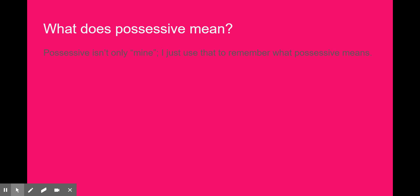The rule is easy. If the word ends in an S, then add an apostrophe. If it ends in any of the other 25 letters of the alphabet, add an apostrophe and then an S. See, easy peasy.